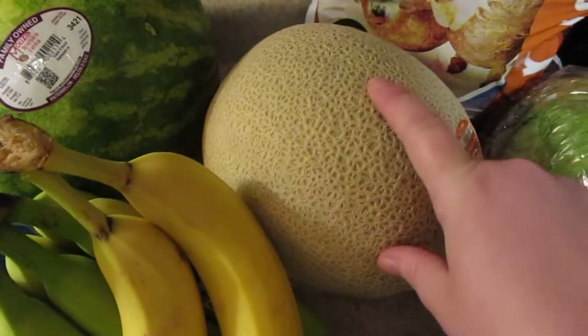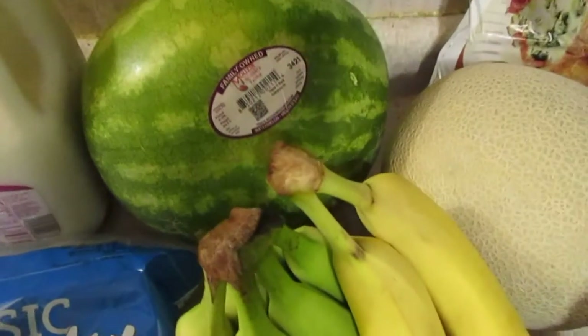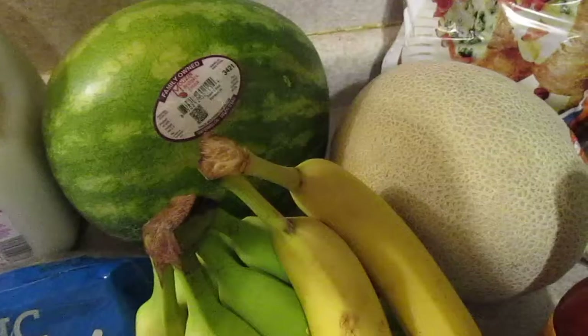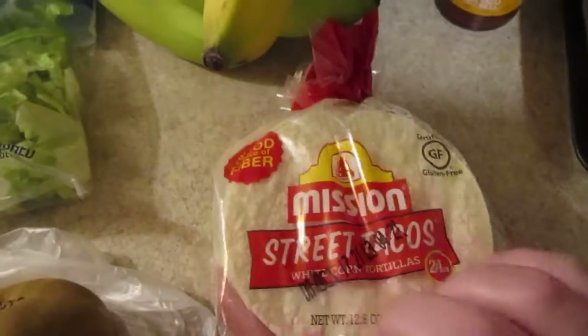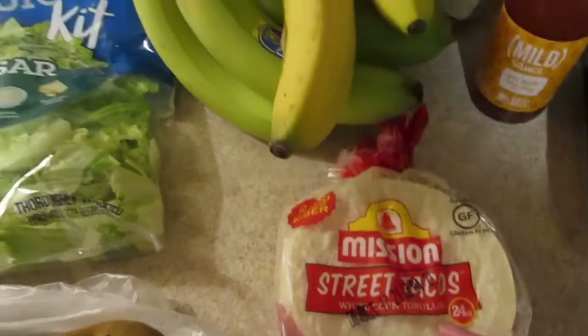I got one cantaloupe. One personal sized watermelon — that's really a size more suitable for my family than the big ones, but usually the big ones are cheaper. I got some bananas. One bottle of the Taco Bell metal sauce just because they had it. One package of street tacos so that we can have street tacos on Taco Tuesday.